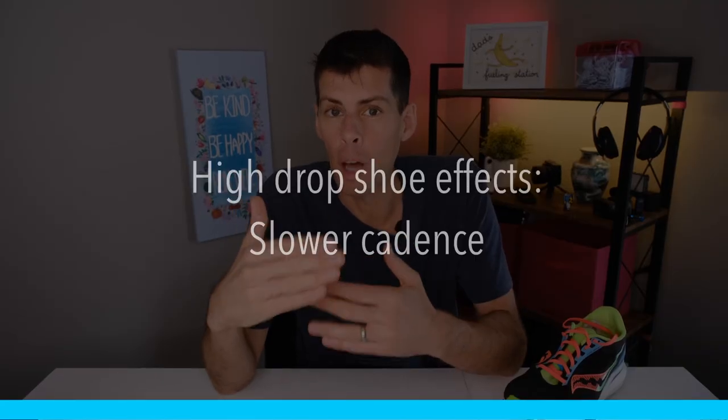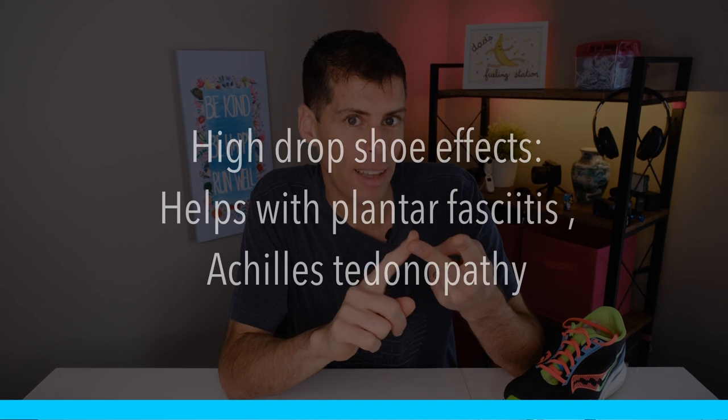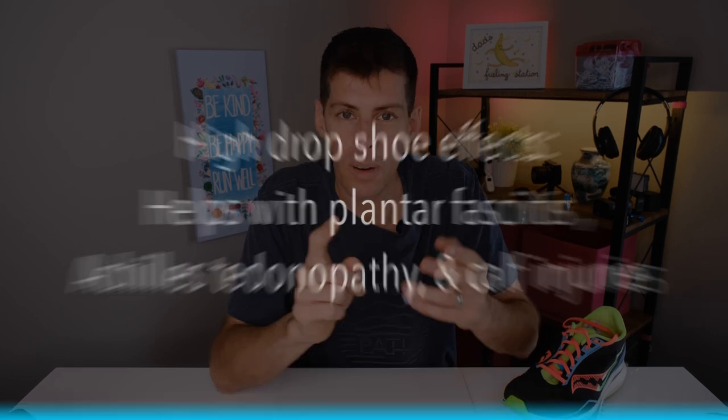People who run in a higher drop shoe are more likely to run at a slower cadence. A higher drop shoe is not going to encourage that higher cadence. With a high drop shoe like my Brooks Ghost, a rear-foot strike is more common. Running in a higher drop shoe can help with plantar fasciitis, Achilles tendinopathy, and various calf injuries.